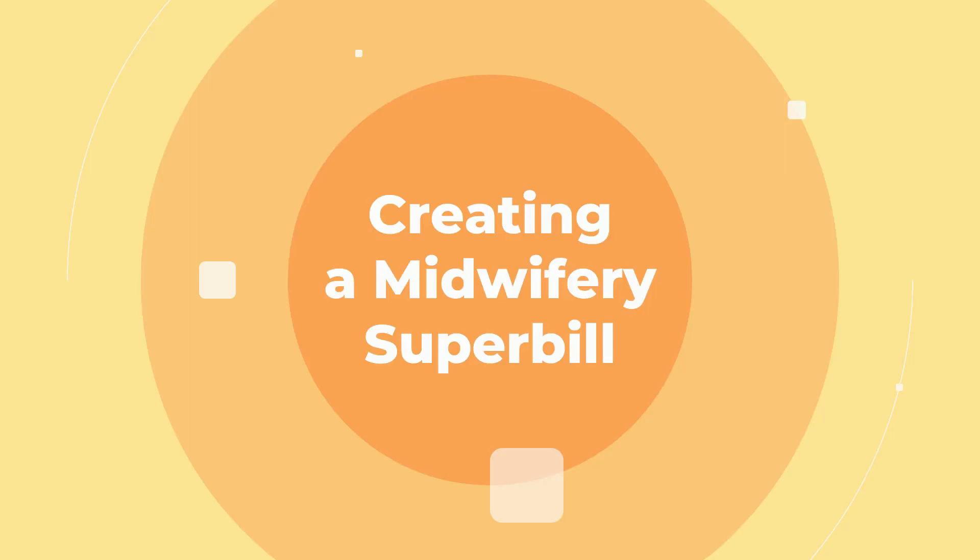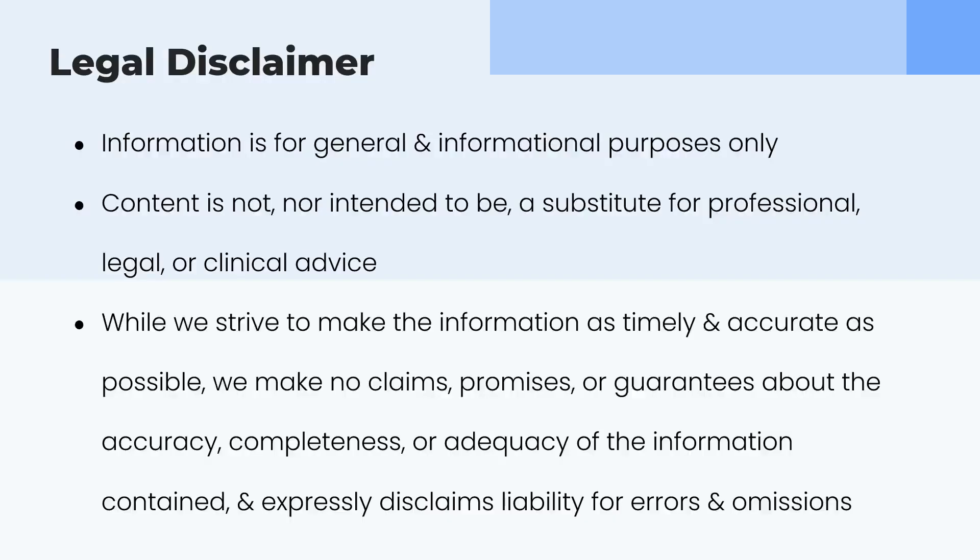Creating a midwifery super bill. This is something that some midwifery practices do and some don't.